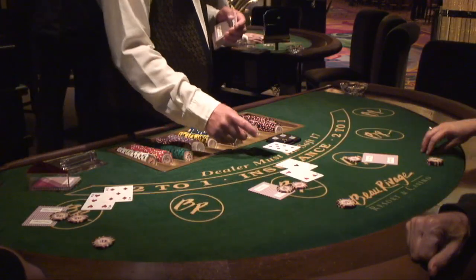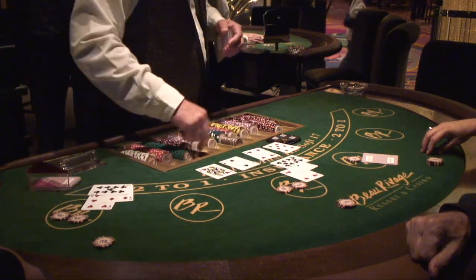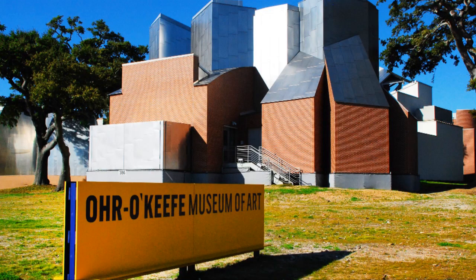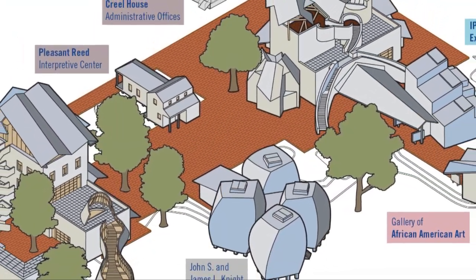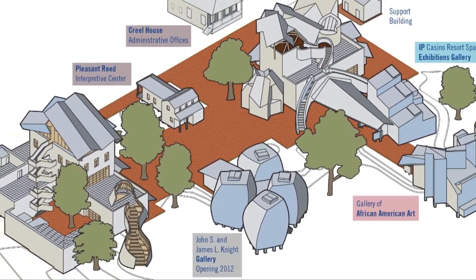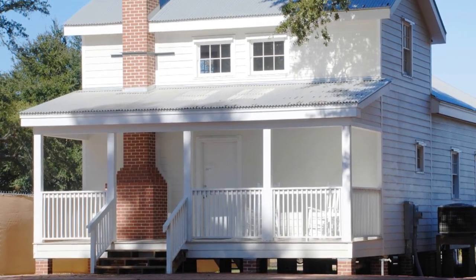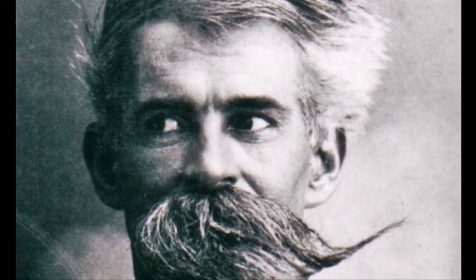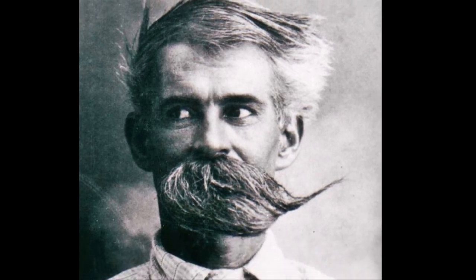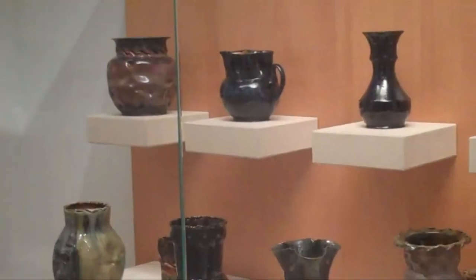If you need to take a break from the action at the casinos to do a little sightseeing, the Biloxi area offers a few interesting options. For patrons of the arts, the first stop would be the Ohr O'Keeffe Museum of Art. Originally opened in late 2010, it features a five-building complex designed by world-famous architect Frank Gehry, plus the Pleasant Reed Interpretive Center, which is a reproduction of a historic house from the late 1800s. The museum's mission is to preserve the unique legacy of Biloxi potter George Ohr, who was known as the Mad Potter, by showcasing exhibits and educational experiences with an emphasis on ceramic arts.